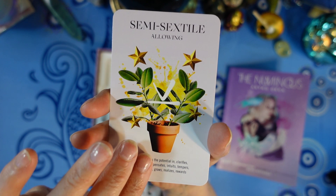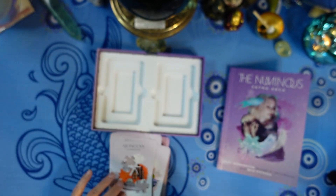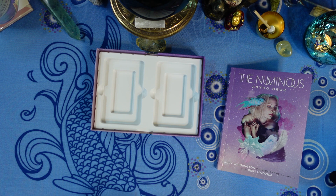Then we have the aspects: Conjunction — Empowerment, Opposition — Balance, Square — Challenge, Trine — Flow, Sextile — Opportunity, Semi-Sextile — Allowing, and Quincunx — Complexity. I notice there's no South Node card, which is interesting.